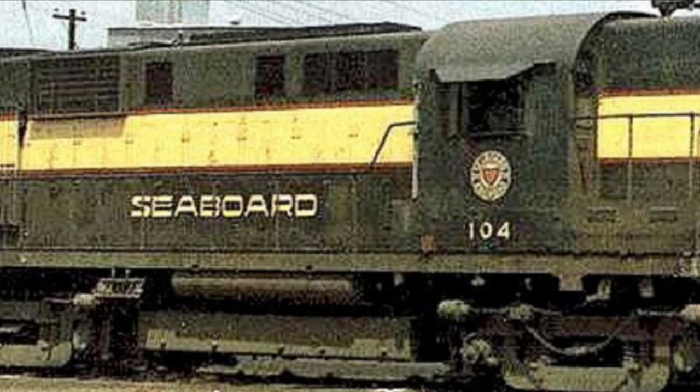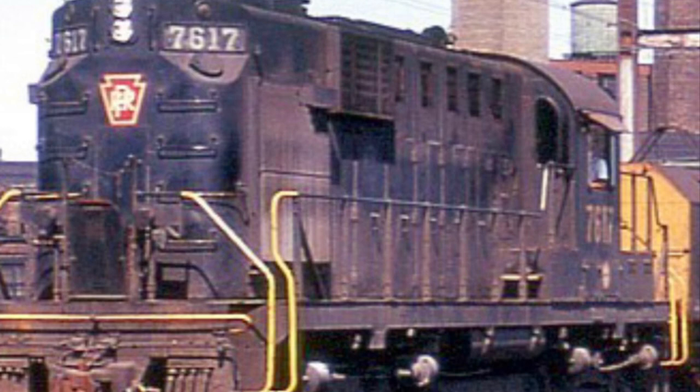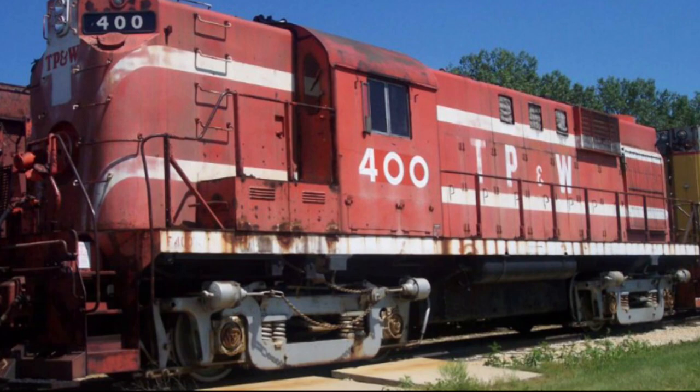The R in RS-11 stood for road, the S stood for switcher, and the RS-11 had a total of 1,800 horsepower. It had a top speed of 75 miles per hour, a tractive effort of 46,500 pounds, weighed in at 240,000 pounds, and measured in at 56 feet, 11.75 inches. For the horn, they came built with a Nathan M3 R1.